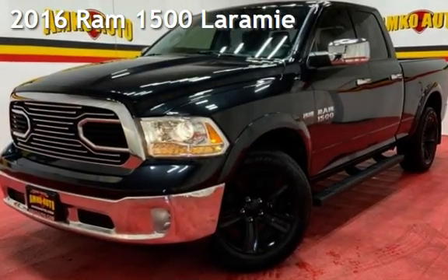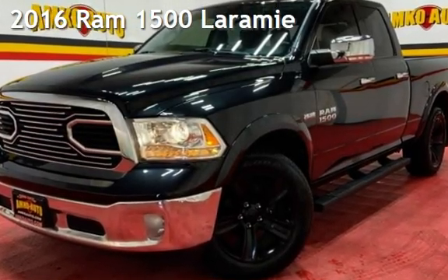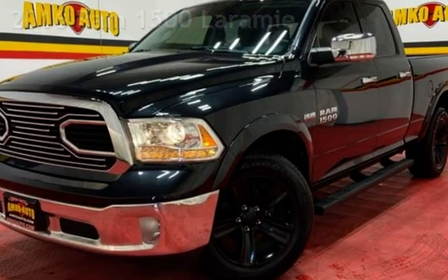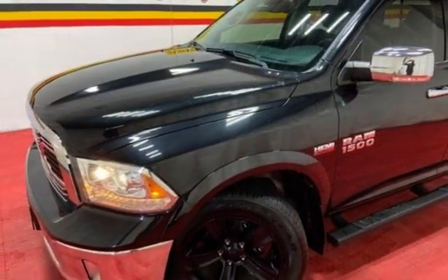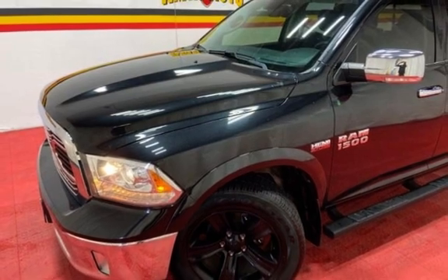Presenting a pre-owned 2016 Ram 1500 Laramie. This four-door truck has an eight-cylinder, 5.7-liter V8 engine, with four-wheel drive and an automatic transmission.